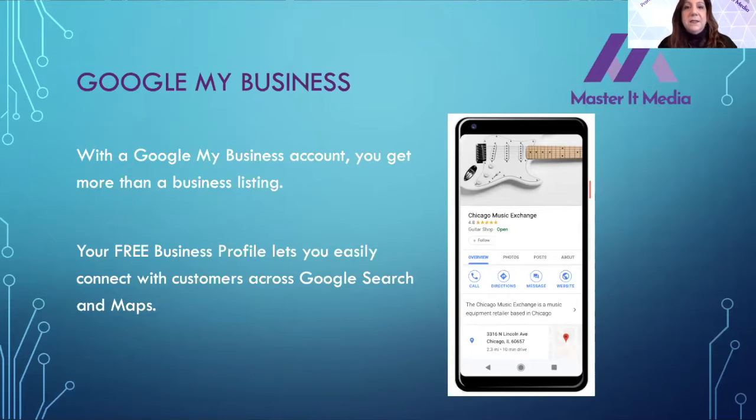Google My Business is something that, when you search for a business — if I put in 'The Music Cottage' — it's going to come up with a listing on the right-hand side that has pictures and images. You may think that's part of Google's regular search or a paid service, but it is not. It's a free service where you can create a business profile and easily connect with customers across Google Search and, if you have a physical location, on Google Maps.